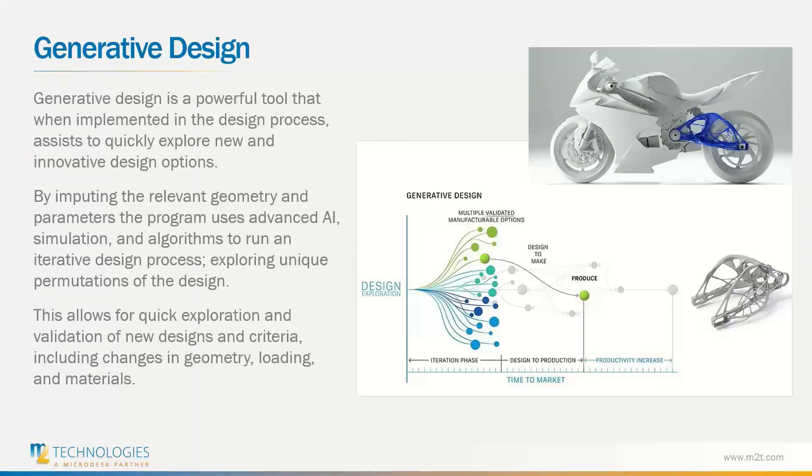Generative design is a powerful tool that, when implemented in the design process, assists to quickly explore new and innovative design options. By inputting the relevant geometry and parameters, the program uses advanced AI simulation and algorithms to run an iterative process exploring unique permutations of the design. This allows your engineers to quickly explore and validate new designs and criteria, including changes in geometry, stress loading, different material options, as well as manufacturing processes.